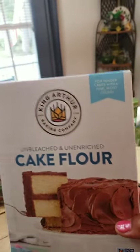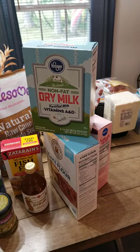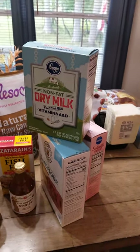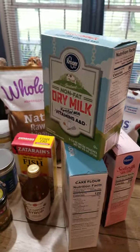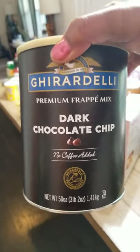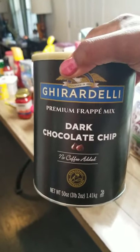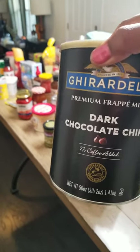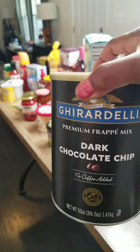The cake flour from King Arthur is unbleached, so if you want to go with that one, you can. I also bought dry milk because I use it in preparations for breads and sometimes in cakes where I don't want the liquid. It's a baker's thing, but dry milk is good to have on hand anyway — if you have children, you can dry-store this. I also got some Ghirardelli — I actually got this off Amazon. It's the frappe mix. I saw it because I'm subscribed to Ghirardelli on YouTube. It's good, guys. I got it on sale for around $20 something for prime.